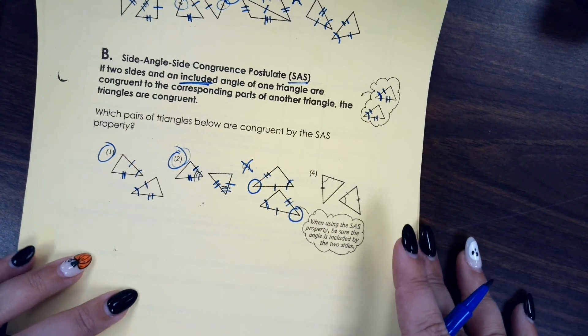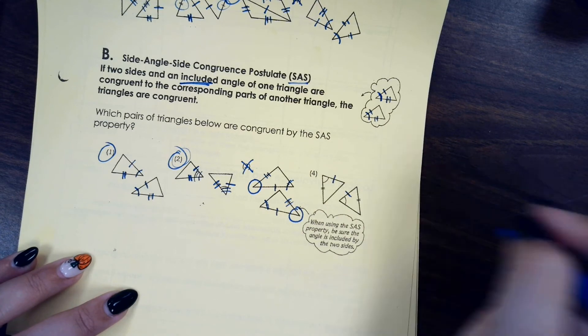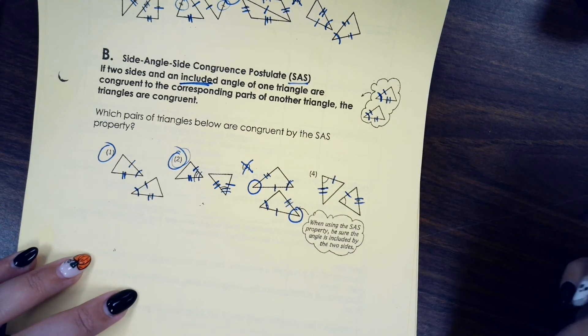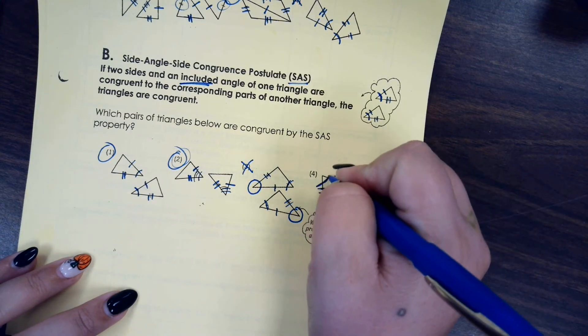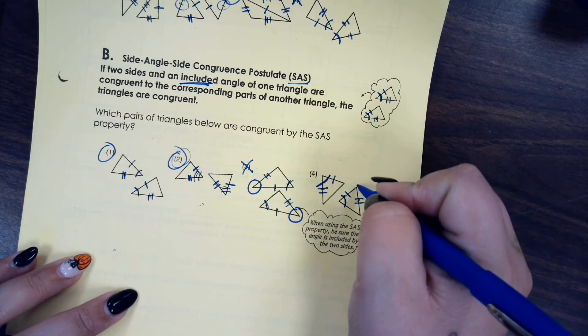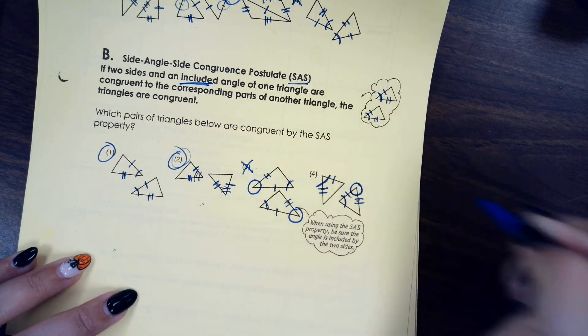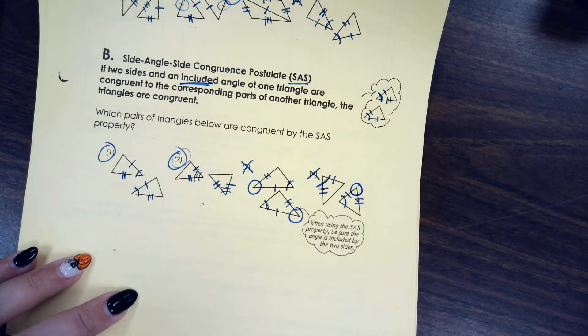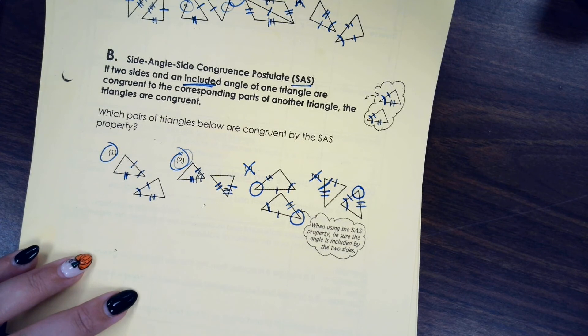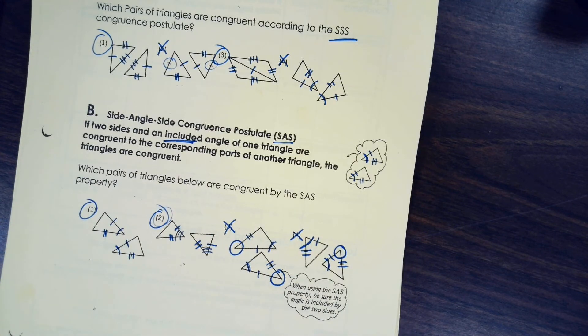The last one: we have a pair of sides, another pair of sides, and there is an angle, but the angle shown is not the included angle — it would need to be the angle between those two sides. So this one we cannot prove congruent by side-angle-side. Alright, that's it for today — see you in my next video.